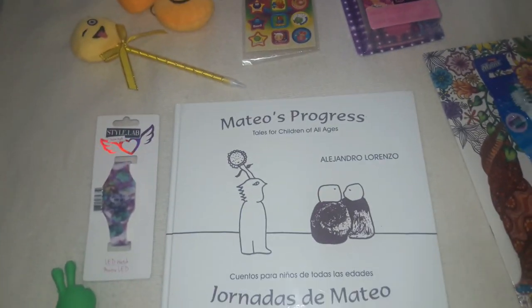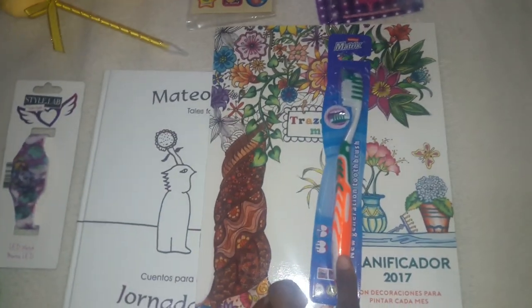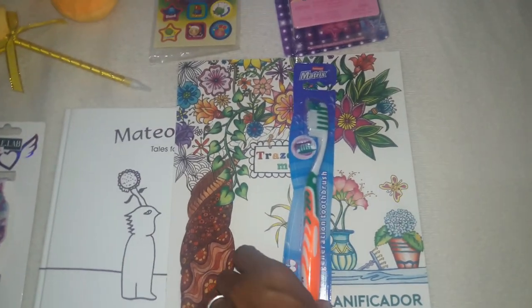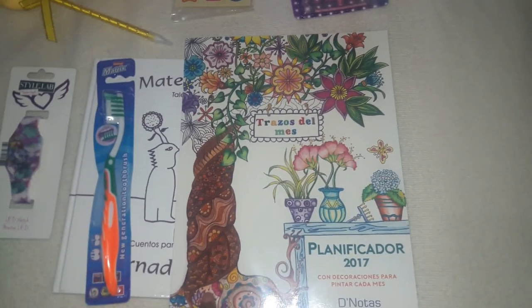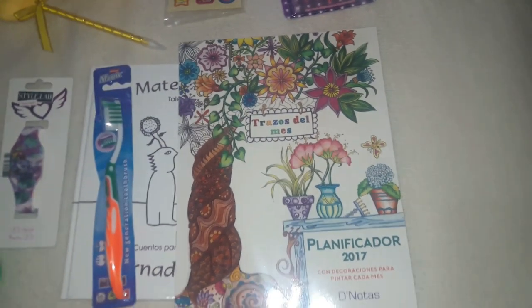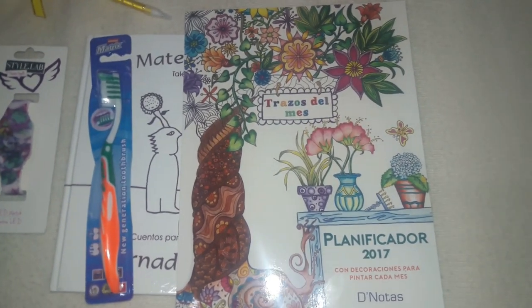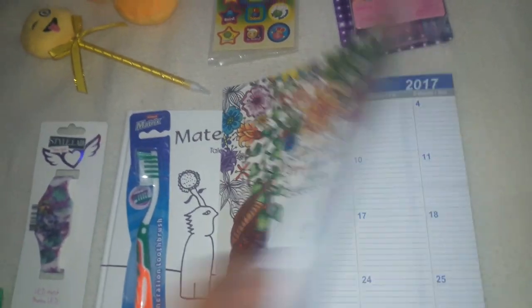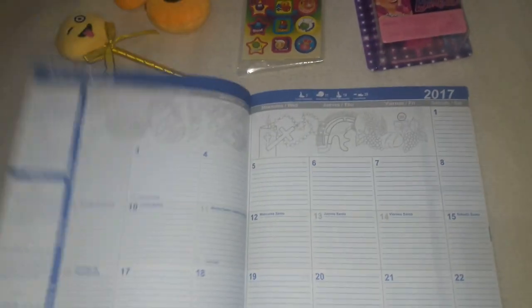I also got her a toothbrush — I always put a toothbrush in the kids' stockings every year, it's something really useful. And then I got her this daily planner for 2017. She's really into planners and agendas, so I thought I would start her off with one she could use for school. It has a really pretty design on the front and she can use it to mark down school assignments, projects, and homework.